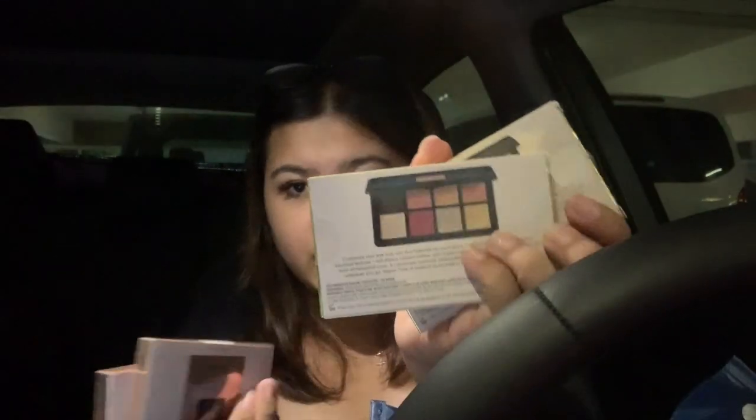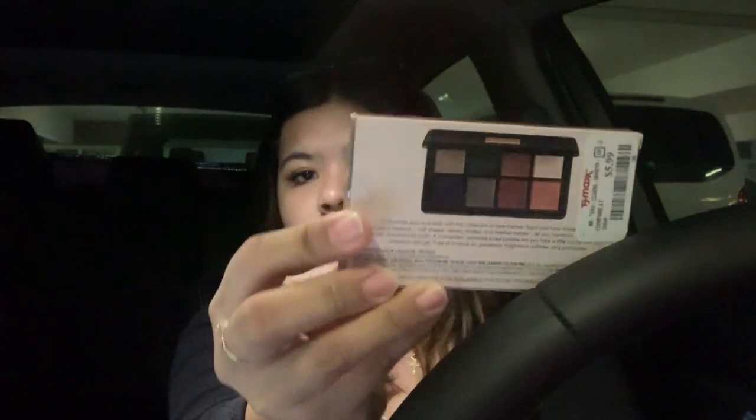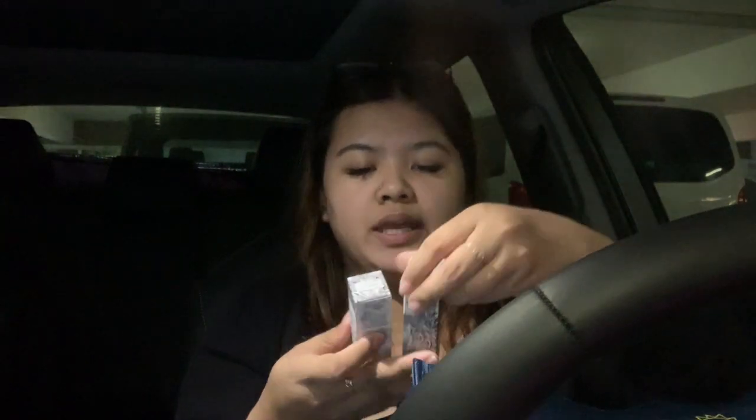I got four palettes from Laura Geller — two are the Warms and two are the Cools. I'm not gonna open them because they are taped. The Warms look like this, and the Cool has some green and blue to it. I'll flash a picture so you guys can see what they actually look like. And I also got two Easy Illuminating Sticks in Diamond Dust for $3.99 each.